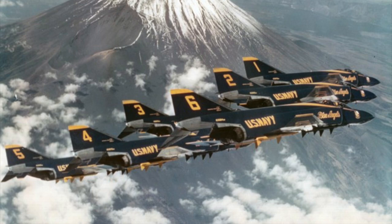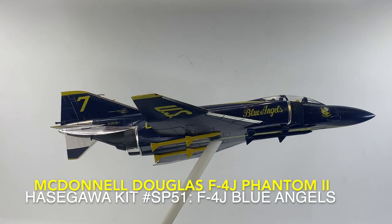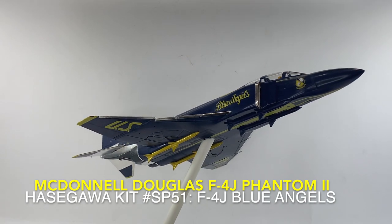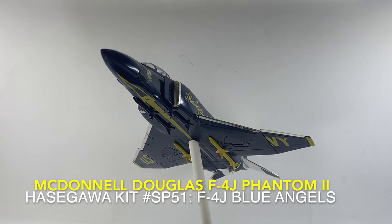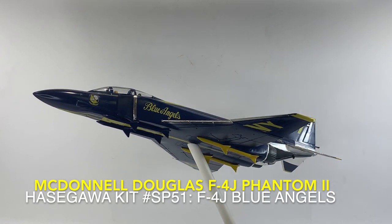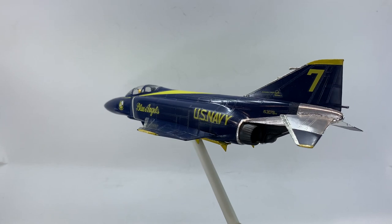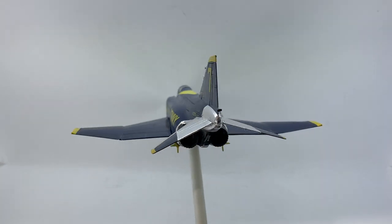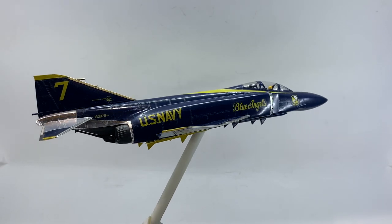In 1968, the team transitioned to the F-4J Phantom II, and in 1970 they went on their first South American tour. In 1971, the team conducted its first Far East tour, performing at a dozen locations in Korea, Japan, Taiwan, Guam, and the Philippines. In 1972, the Blue Angels were awarded the Navy's Meritorious Unit Commendation.